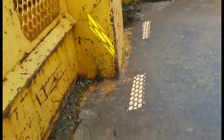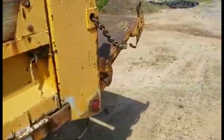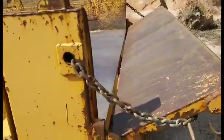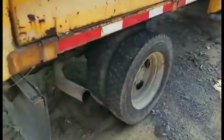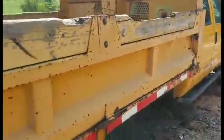Bed's in pretty good condition. Not a whole lot of rust. It's got the fold-down sides on it so you can load it with a forklift. The tailgate hinges both ways. You can see no rust. Pretty decent rubber there. Folding sides on this side too.